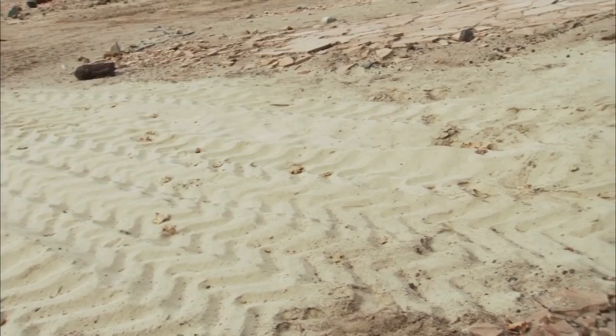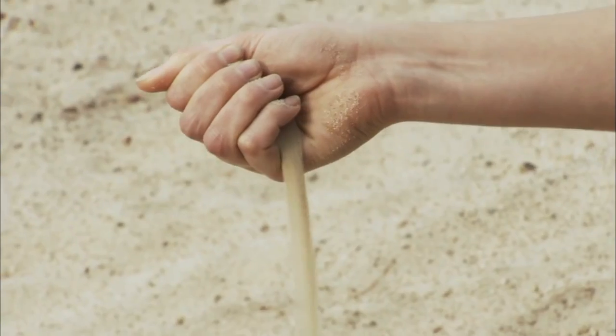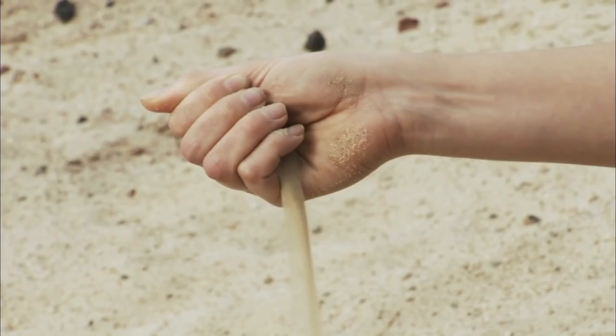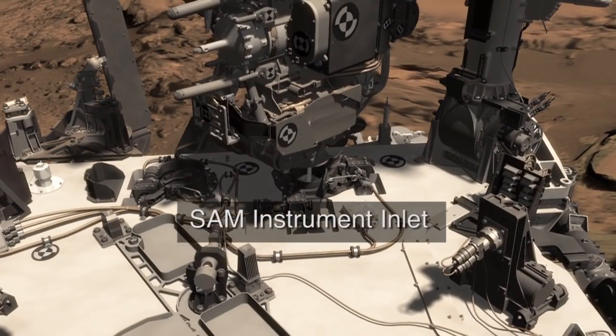Once Curiosity is near the Bagnold dunes, it will reach out and scoop some of the sands. We want to understand how sands of different grain sizes may have different mineralogies and chemistry, so we'll pass the sands into Curiosity's instruments, CheMin and SAM.